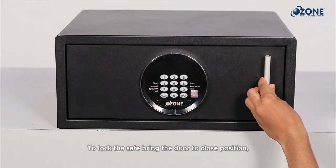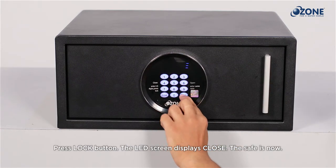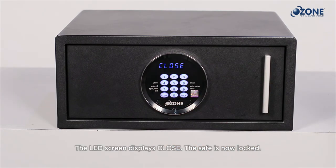Operating the Convenient 33F in personal mode: to lock the safe, bring the door to the close position and press the Lock button. The LED screen will display 'CLOSE.' The safe is now locked.